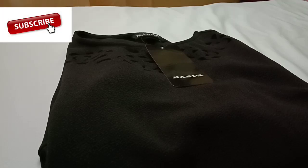Hello everyone, welcome to my channel. Today I am going to share my Myntra haul with you. I have made a top order for me, so let's begin with this video and see what I got.